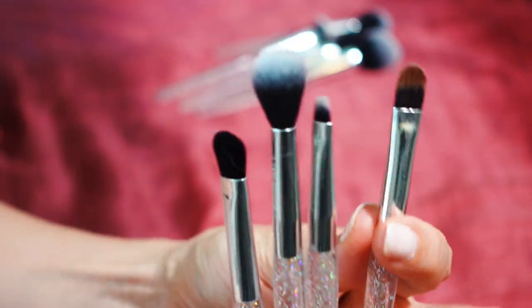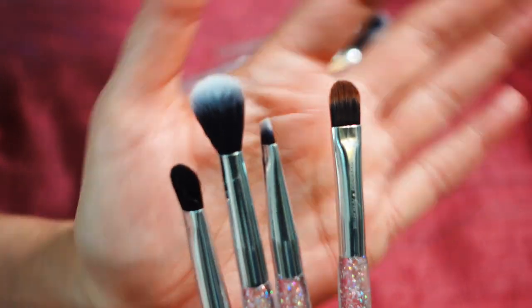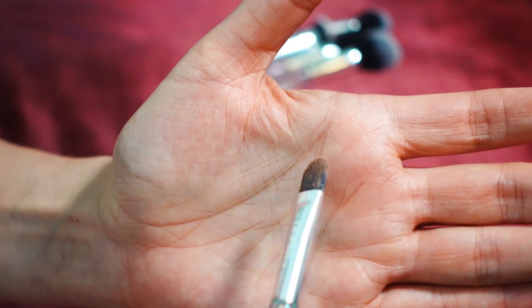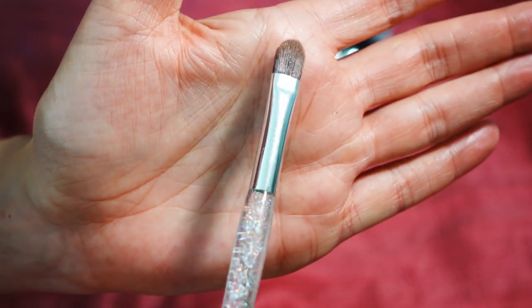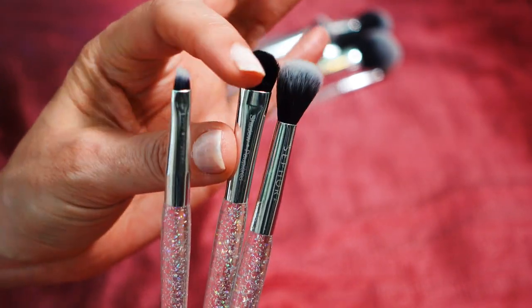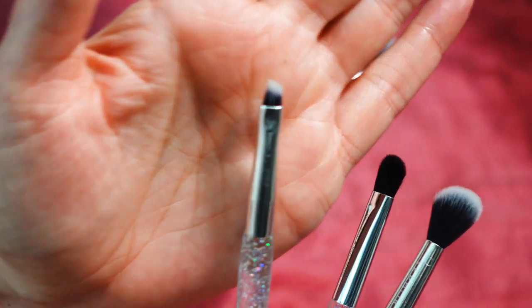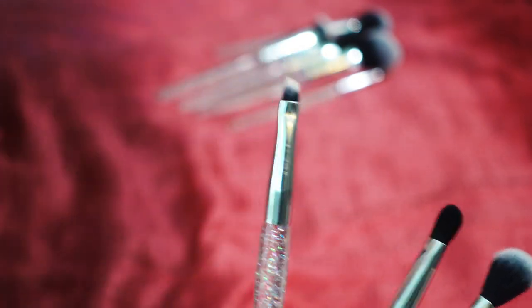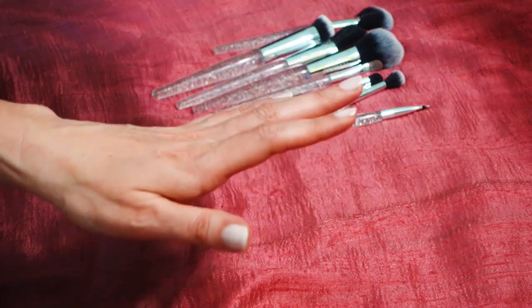These eyeshadow brushes are pretty decent. The flat shader brush is great for picking up pigment from your eyeshadow palette and placing it precisely on the lid — it's the most used brush out of this set for me. There's also a blender and a crease brush — the crease brush is dense and good for putting shadow right in the crease, and this precise one is good for using shadow as a liner. One is just a little too sharp on my eye so I tend to avoid that one. These are the next level up from the beauty supply store.